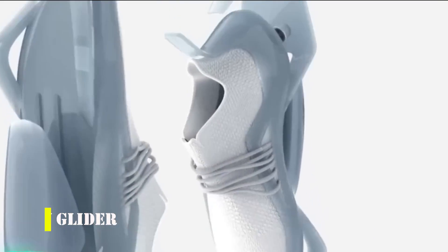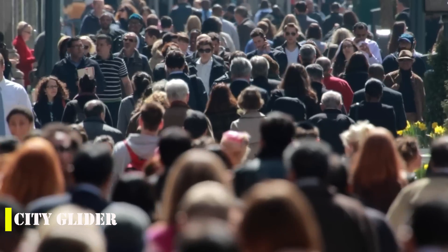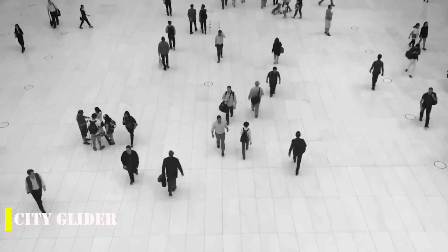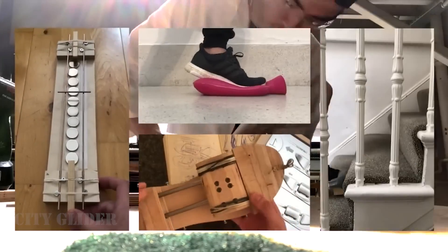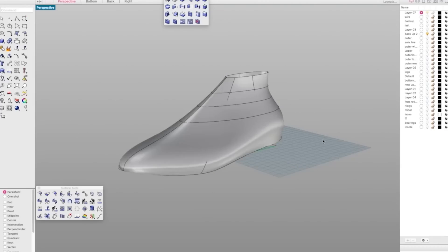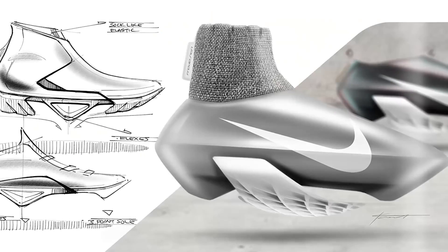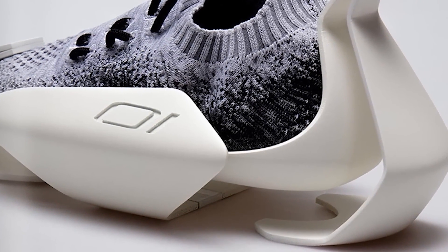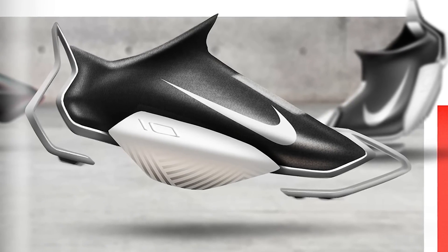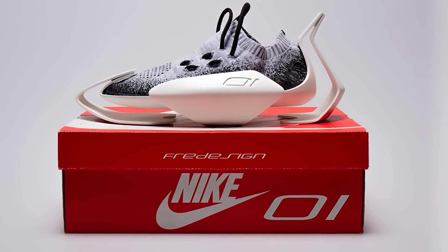Introducing the City Glider, a new shoe concept from a designer in Singapore. With more and more people rethinking their commuting habits and opting to walk instead of taking crowded trains and buses, the need for shoes that make walking faster and more comfortable has become increasingly important. The City Glider shoes are equipped with a pneumatic system that helps increase stride length, allowing the wearer to walk 10% more than they would with regular shoes, reducing the risk of foot and shin pain.